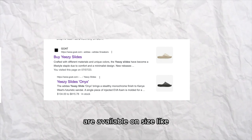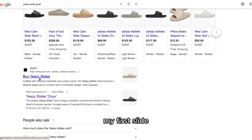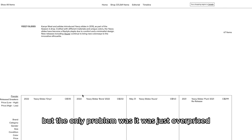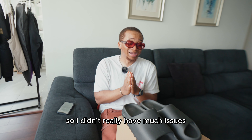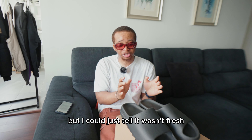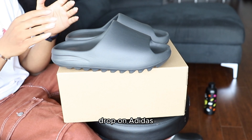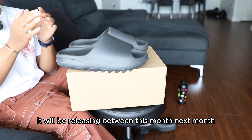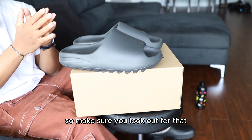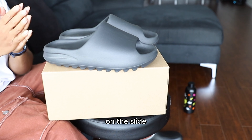The Yeezy Slide Onyx is available on sites like Goat and StockX, but personally I wouldn't suggest going there. My first slide I bought from Goat, and the problem was it was overpriced and I could tell the person probably tried it on before sending it — it just wasn't fresh. An option if you missed the Yeezy Slides drop on the Adidas Confirmed app is Nike Slides, which are releasing this summer between this month and next month. They look very similar to the Yeezy Slides but do have a Nike check on the slide — that's the main difference.